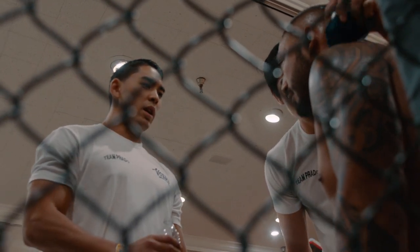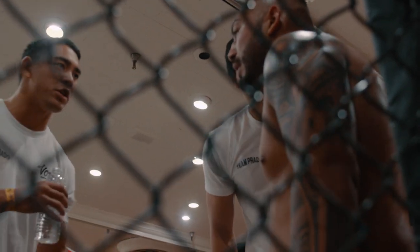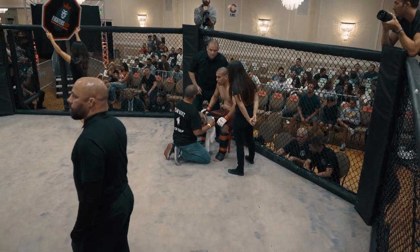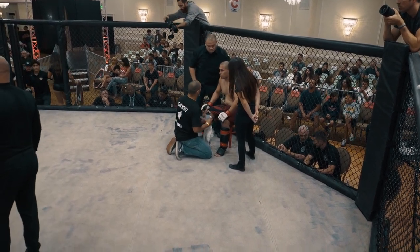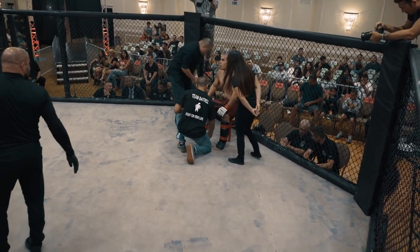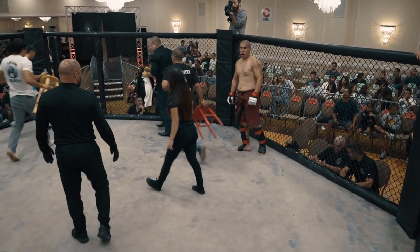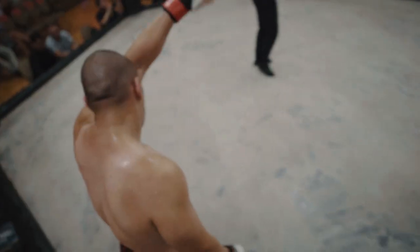If you were in Mark's corner, what are you going to tell him right now? I think I would be telling Mark to slow it down a little bit. Don't take a bad shot and get stuck on bottom — it's just going to take too much of your energy away. Put him on the cage, work the body a little bit. No big risks. I feel like if it wasn't for some of those shots, he wouldn't have ended up on bottom and he'd have some more energy coming into the second.